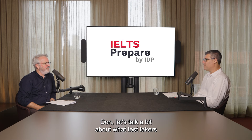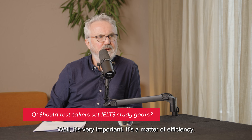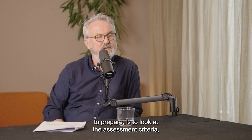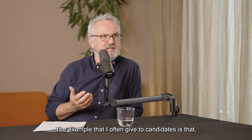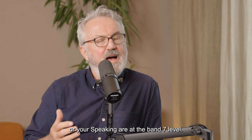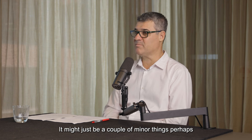Let's talk a bit about what test takers should focus on in their IELTS preparation. How necessary is it to set study goals? Well, it's very important — it's a matter of efficiency. One of the things you should do as a test taker is to look at the assessment criteria, do some preparation and practice tests, and find out where you need to improve. For example, if you're getting a 6.5, that means some parts of your writing or speaking are at band 7 level, and you don't need to improve those parts. You need to improve the parts where you're getting the 6. It might just be a couple of minor things holding you back.